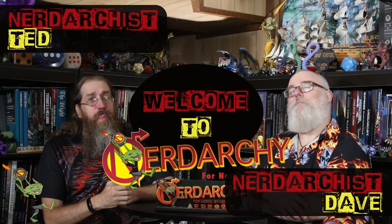I'm Nerdarchist Ted, and I'm Nerdarchist Dave. Welcome to Nerdarchy — for nerds, by nerds. Dave, what do you think is the best thing about adding airships, boats, or spelljammers to your D&D game?